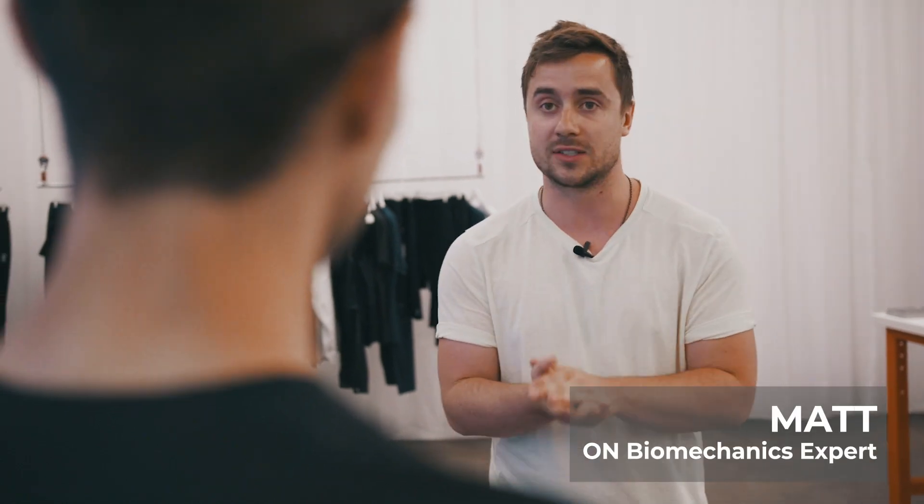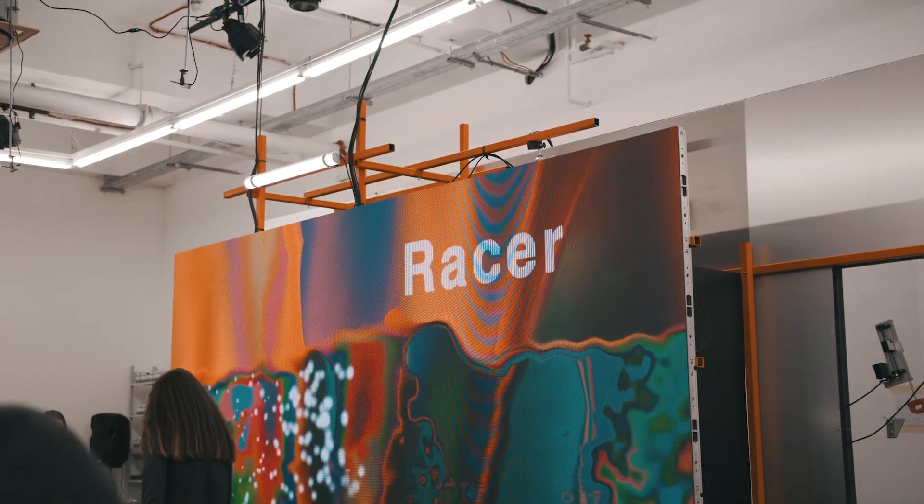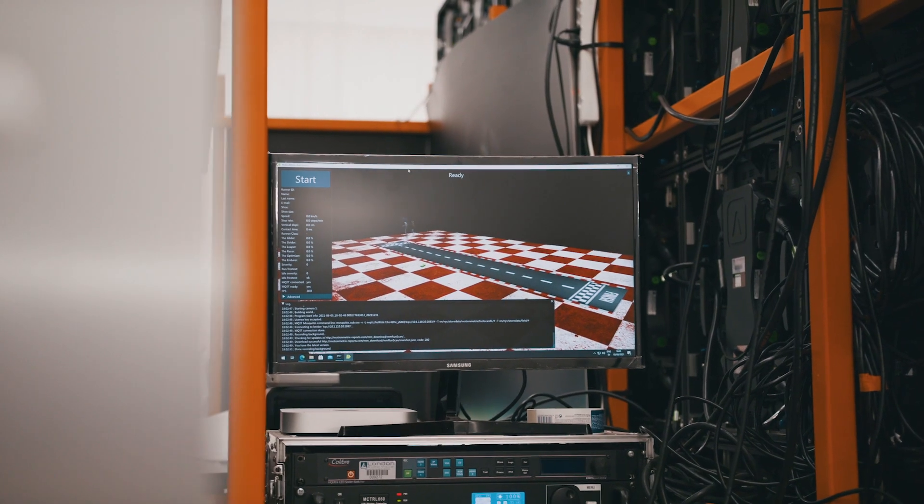So I'm joined by Matt with On Running. Matt, what exactly is it that we're doing here today and what is the process that we're about to take part in? Yeah, so what's going on here — this is the On Lab. Basically it's a two-part gait analysis system. So behind you on this massive screen we've got a run-through for all the guys, and it will measure all your running parameters like cadence, foot contact time, and then it will put you into a category and tell you what sort of runner you are.